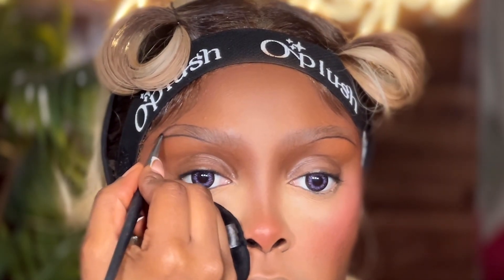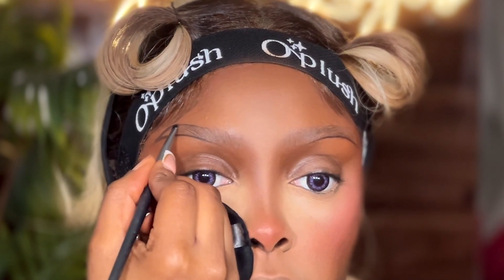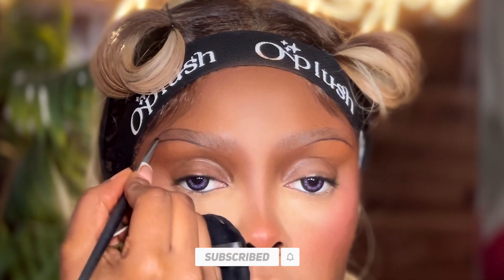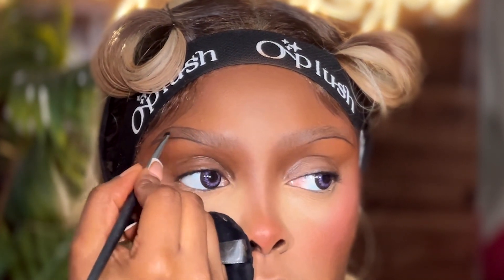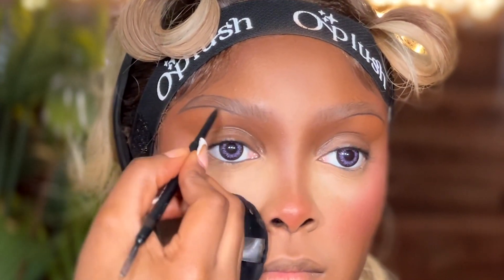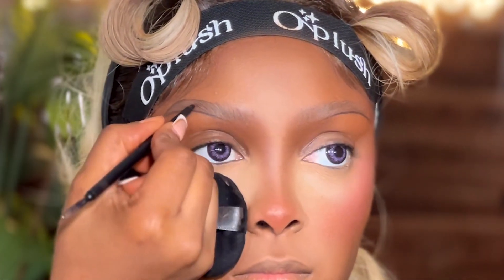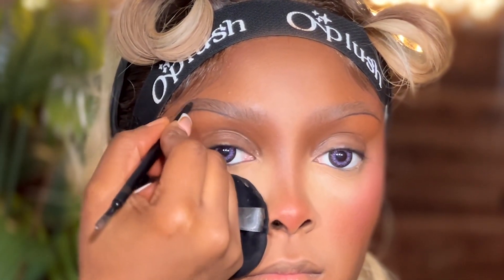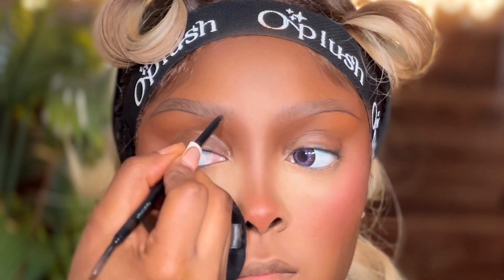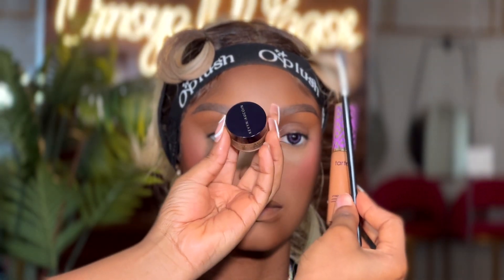Then I'll go ahead and draw the upper line. I'll go back to using my Mirror Cosmetics angled brush and draw the upper line from the end, linking it all the way to the front. Then I use my pencil just to fill in whatever holes I find, especially in the middle. While filling in, I always make sure that the end is darker than the front because I need my eyebrows to look really natural in front and then have some depth at the end.